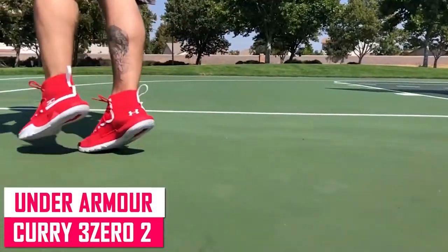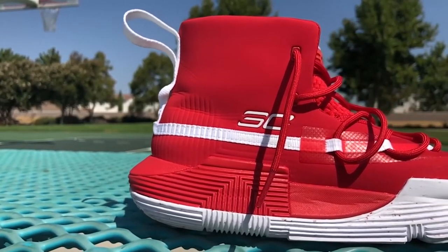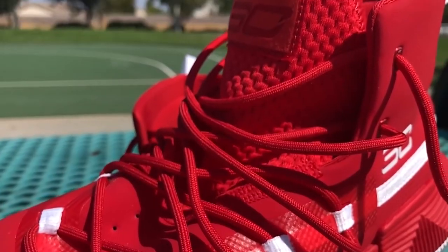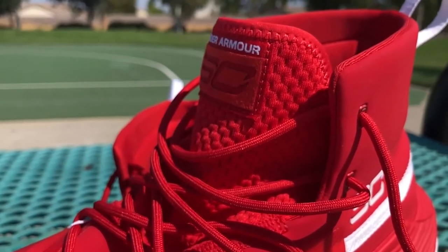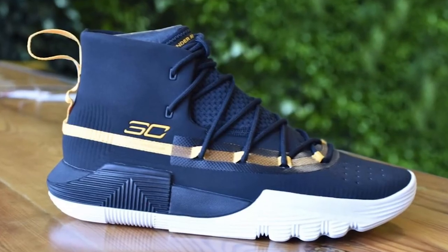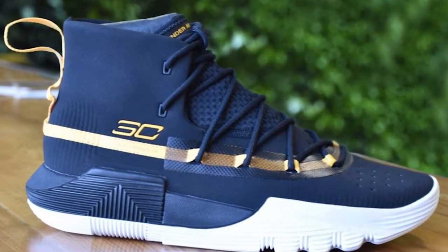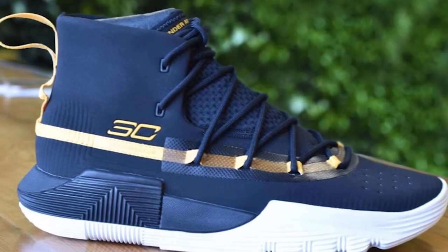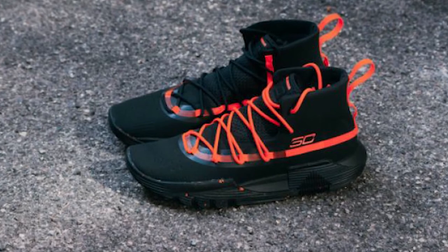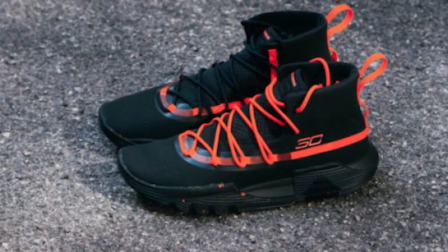Under Armour Curry 302. Despite the fact that hardly anyone likes the way the Curry 302 looks, the majority of critics are impressed by its performance. The traction is outstanding and can be used on any terrain, including grass and sand. A remarkable combination of responsiveness and impact protection is provided by the Micro G and charged cushioning, outperforming the cushioning in more expensive Steph Curry trademark versions. The only drawbacks are the absence of a heel counter and minor concerns with forefoot control. It's a solid performer for the money and it's easy to use.